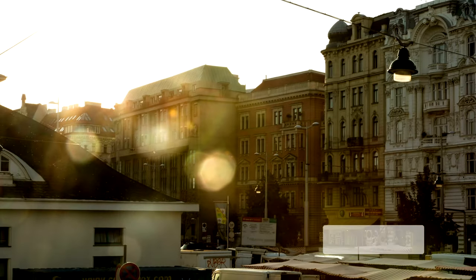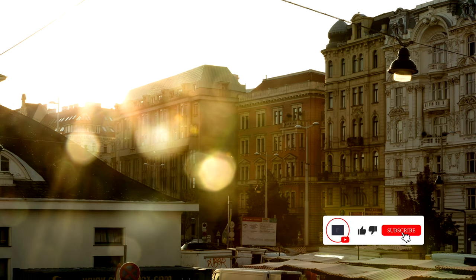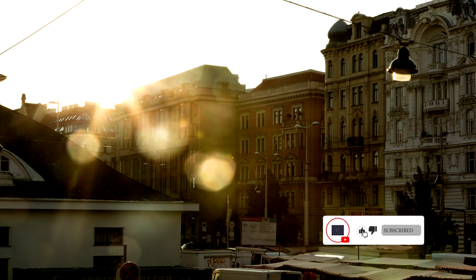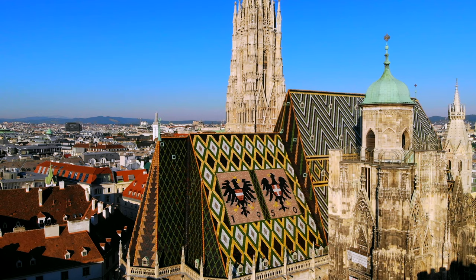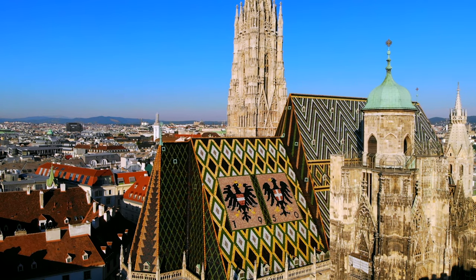Now you are perfectly prepared for your first or next travel to Vienna. If you enjoyed this video, feel free to give it a thumbs up and click the subscribe button for more travel content. Thanks for watching and see you in the next video.